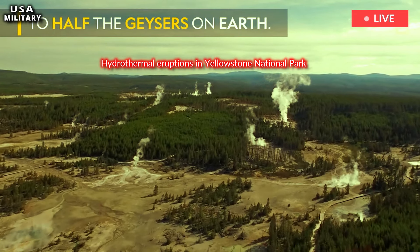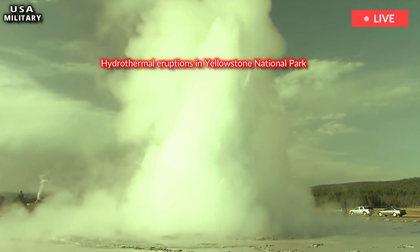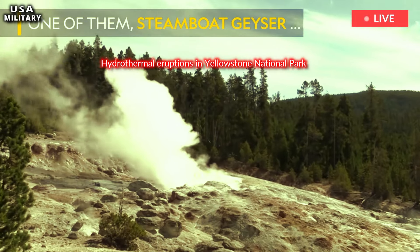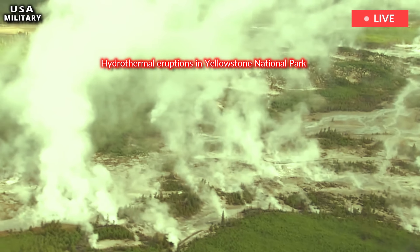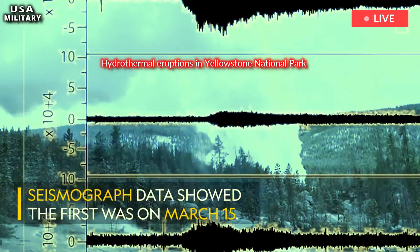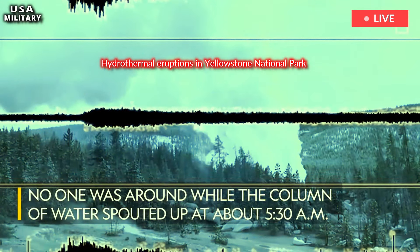Hydrothermal explosions often shoot boiling water, steam, mud, and rock into the air and can reach heights of up to 1.2 miles, according to the U.S. Geological Survey. A 2018 report said large hydrothermal vents occur on average every 700 years, and at least 25 craters at least 328 feet wide have been identified in the park.